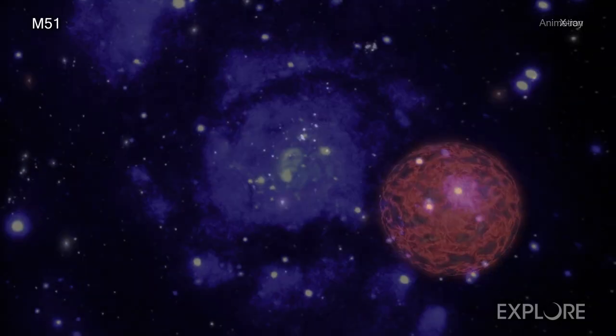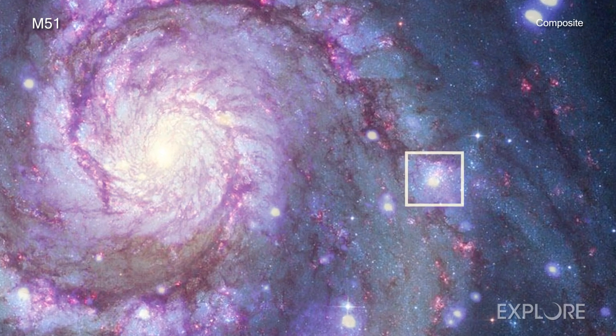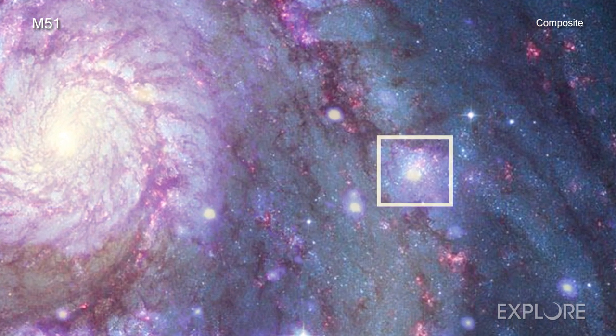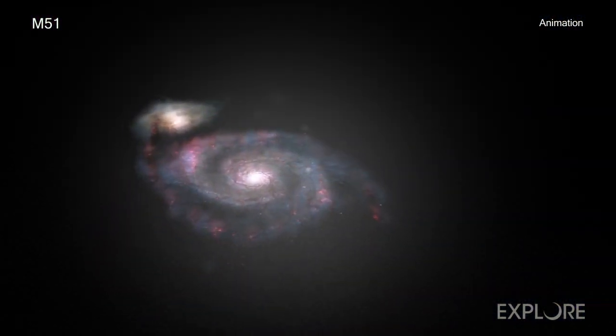This new Chandra study looks at a system in the Messier 51, or M51, galaxy. This galaxy is nicknamed the Whirlpool galaxy because of its spiral shape, and it is located about 28 million light years from Earth.